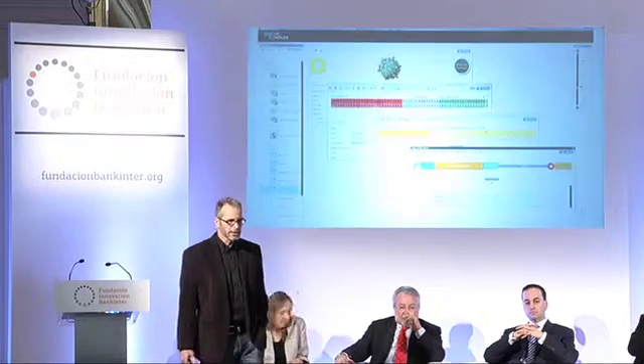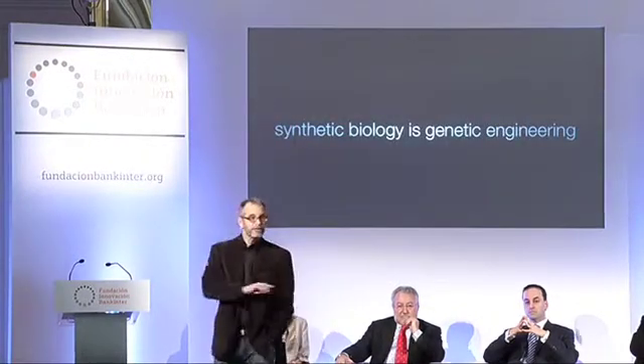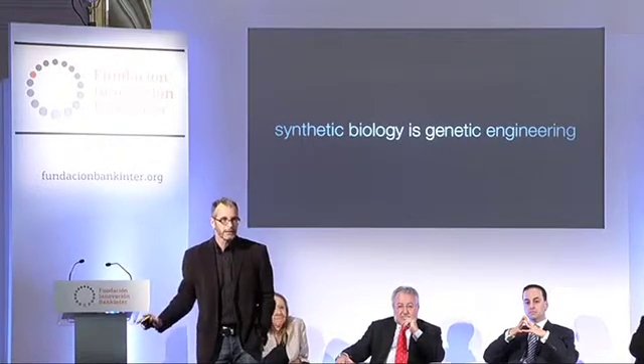Biology has gone digital — this is really the key significance in my field. Now we can read DNA incredibly quickly. No other technology has moved faster than reading DNA. We now have word processors for DNA, drag and drop. And now, significantly, with synthetic biology, we can print DNA. It's like a 3D printer for the DNA molecule. So synthetic biology is just genetic engineering — that's all it is. We've been doing it for 40 years, except it's done with digital tools, and because it's done with digital tools, it's accessible to anyone. We can all do it.